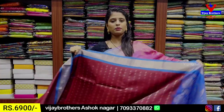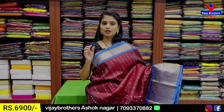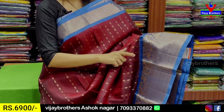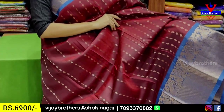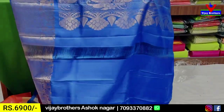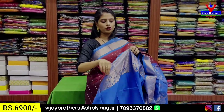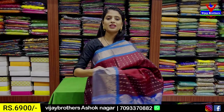The next combination is deep wine and blue color combination. Both sides of the borders, the contrast is golden zari weaving. Contrast blouse. The color combination is very vibrant. The price is Rs. 6900.